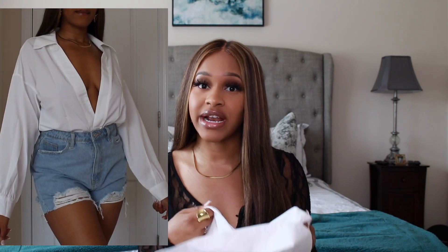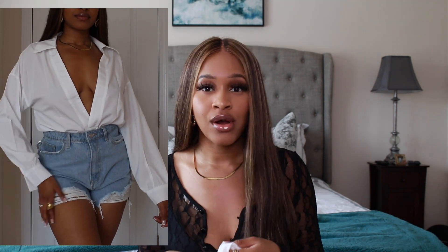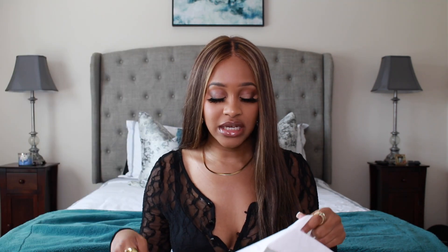I bought this top for tucking into my bottoms — with leather pants, a skirt, jeans — that's the purpose of this top, which is why it's perfect for the transition time. I got this in a size four, sizing down from my usual six so it would tuck easily into my bottoms. It still fits great and it's called the White V Plunge Blouse.